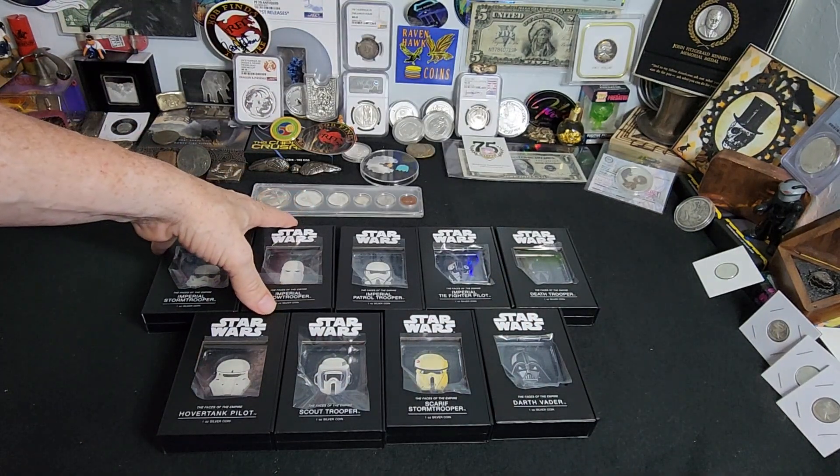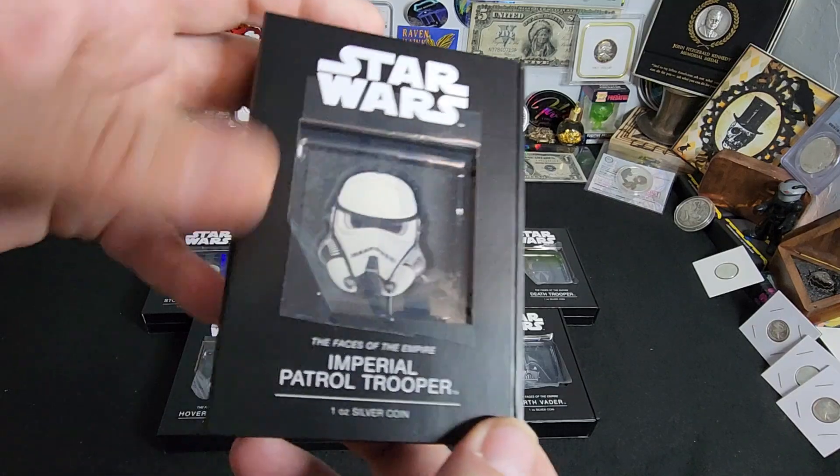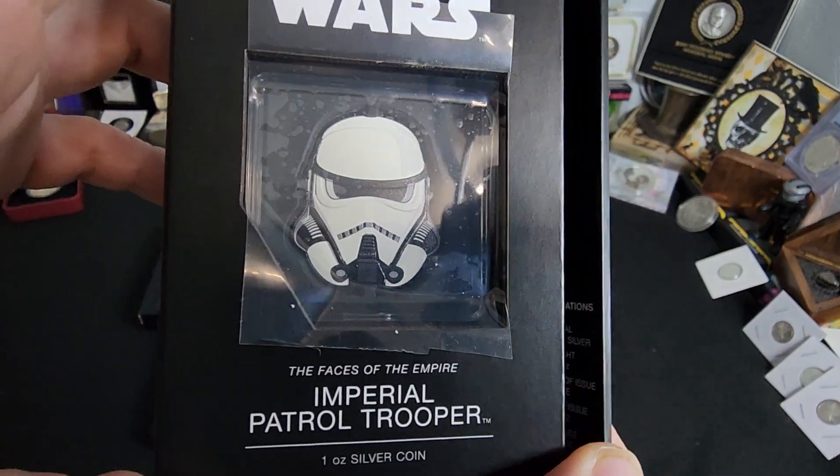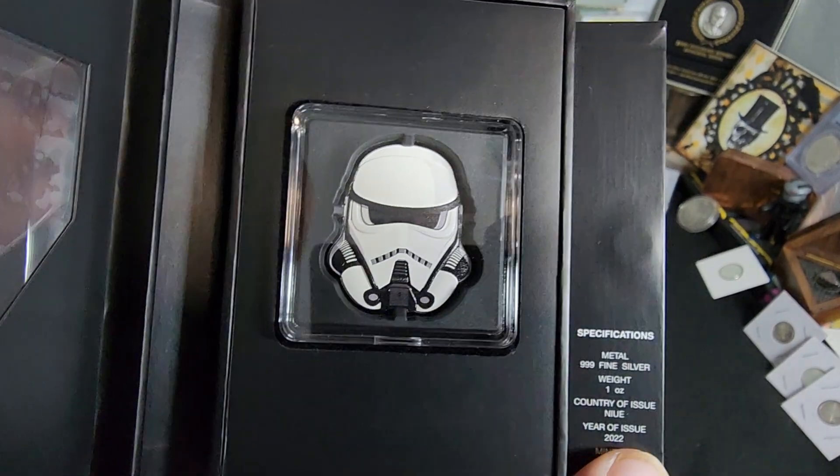I've always been a huge Star Wars fan, as many of you in the nest know, and I could not pass up this deal from him. This thing is really, really cool, so check that out.